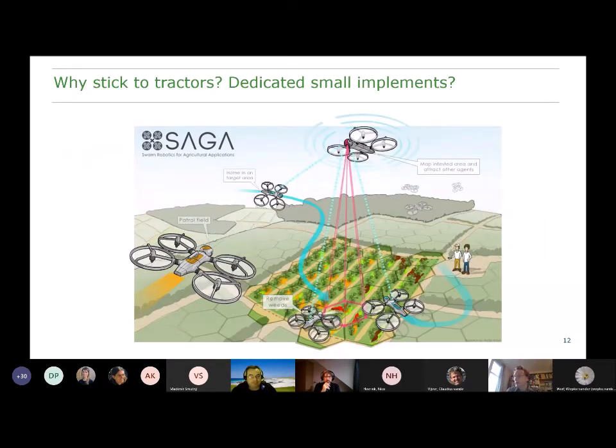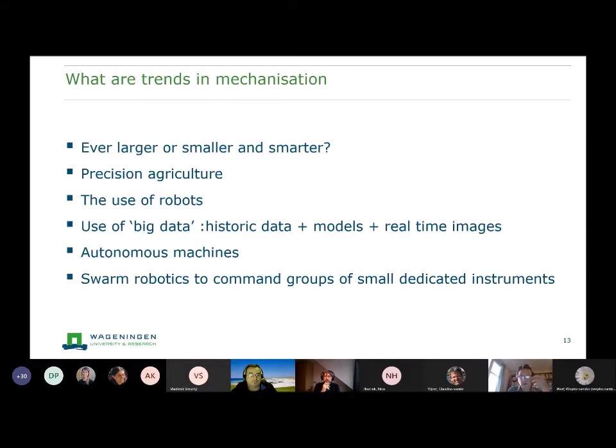The question is: why do we stick to tractors if we are looking at autonomous equipment? Could we go for much smaller and dedicated implements? There is a project that looked at swarm robotics, where you have a surveying agent signaling to other agents that can do more targeted surveying close by or make interventions and actions as required. So we see the option of either making big machines autonomous, or going for a completely different autonomous set of implements using developing swarm robotics techniques.